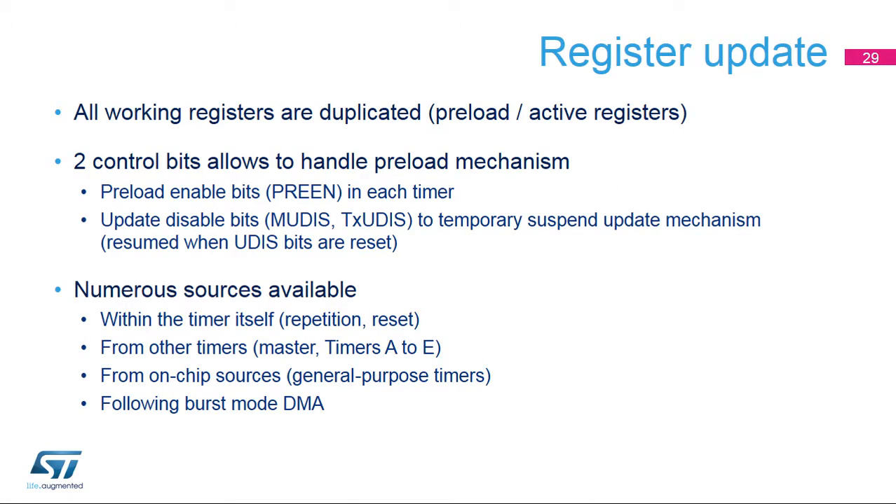All HR timer working registers are duplicated with a shadow register. This applies to the period and compare registers and numerous other configuration registers, allowing glitch-free operation when updating multiple registers. Write accesses are done to the preload registers, which are transferred to the active registers when an update event occurs, usually at the beginning of a PWM cycle. Two control bits handle the preload mechanism: a preload enable bit (Preen) in each timer globally enables register shadowing; and the update disable bits MUDIS and TXUDIS can temporarily suspend the update event for complex HR timer updates or on-the-fly reconfigurations. Numerous update trigger sources are available within the timer itself, from other timers (master or timers A to E), other on-chip sources such as general purpose timers, or following DMA burst mode.